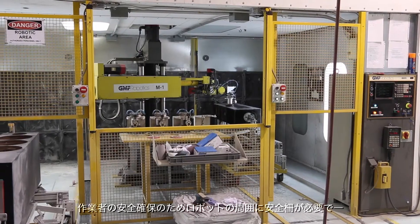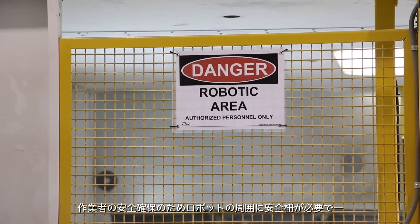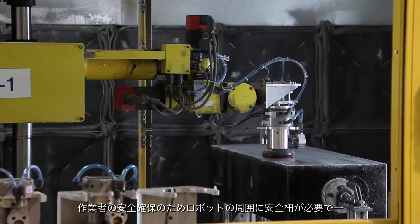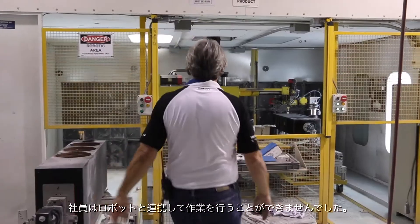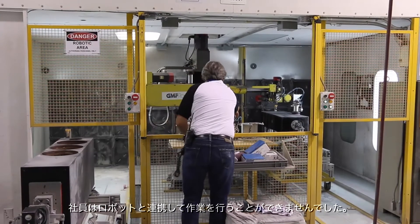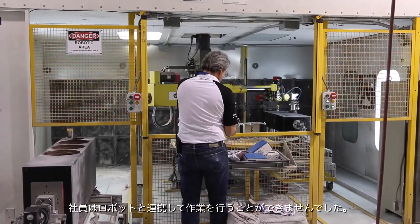We had already implemented a different robot — a Cartesian type robot — that required a lot of protected devices for the protection of the worker. It didn't allow for a worker to really work in conjunction with the robot at all, with all of the physical guards that are required in order to make the work cell safe for a human.